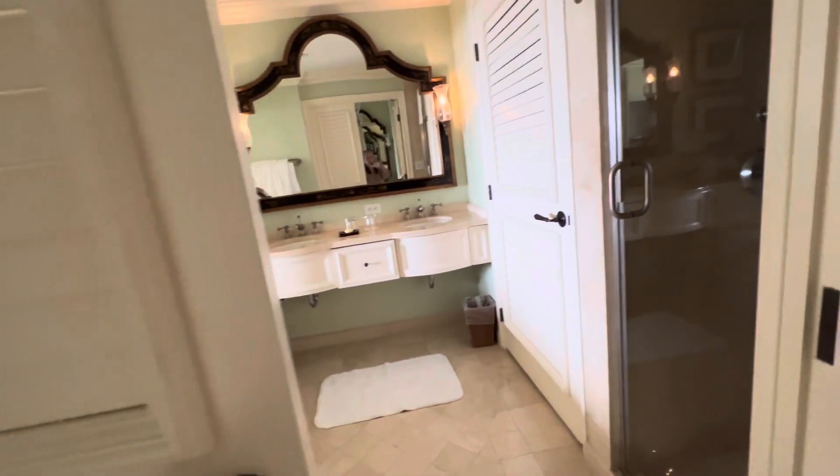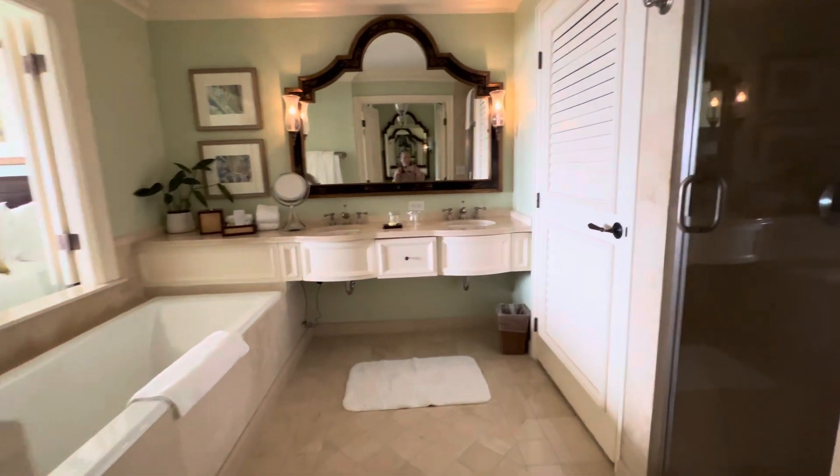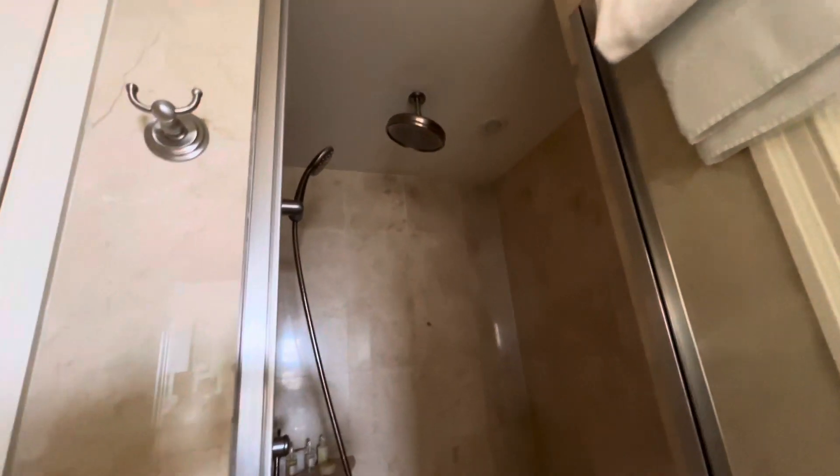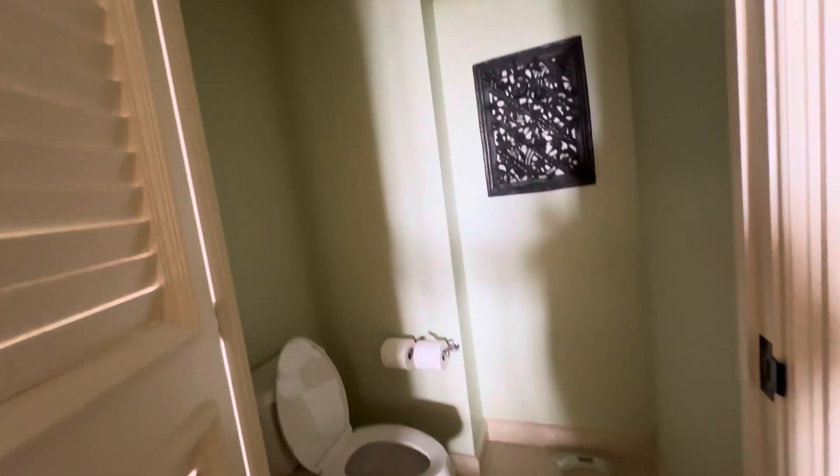On the other side we have these French doors that open to the bathroom. To the right you have a shower — it's a nice rainfall shower head and also an individual shower head. Next to that you have a hook for your robe, and then you have a water closet with a scale and also a hook in there for your robe.